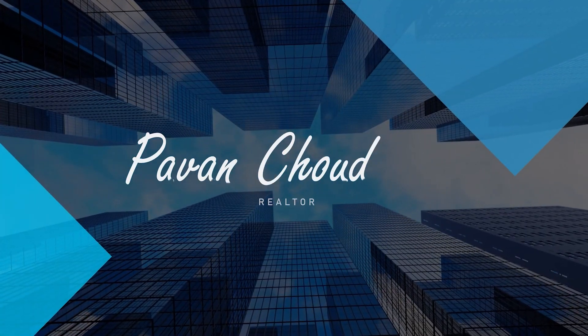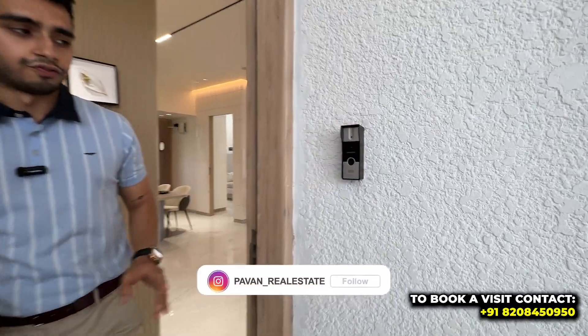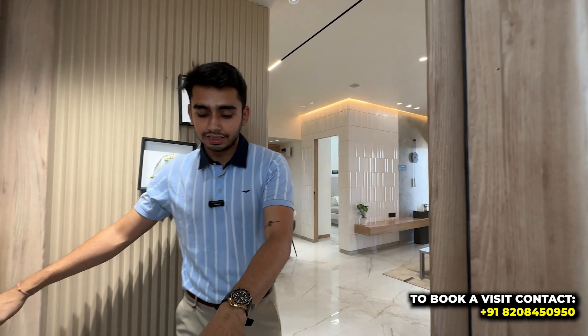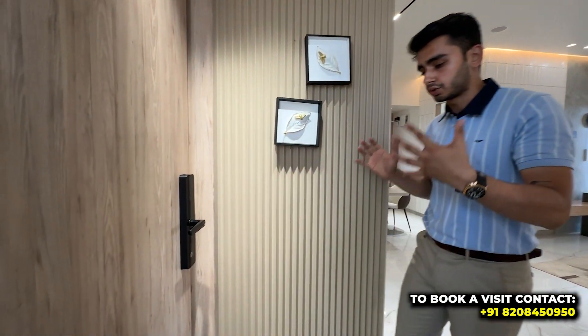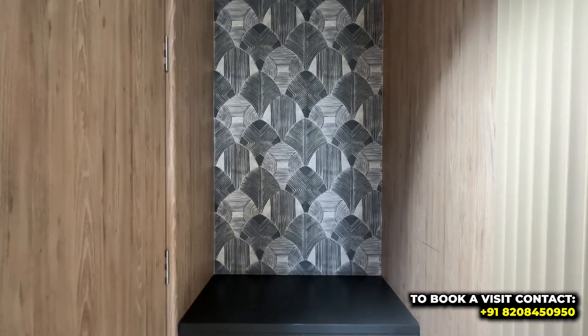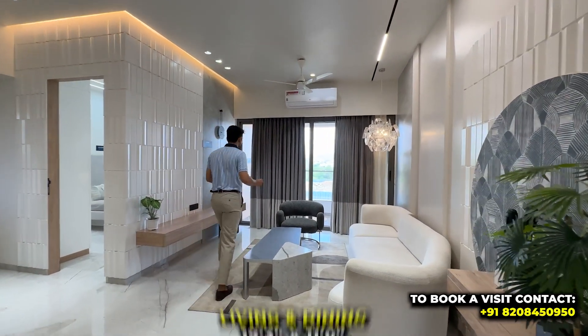Before coming to the flat, there will be a video door on the outside that gives you access control — you can see who is at the door before opening it. There is also a lobby space so that delivery persons or visitors wait outside. Behind the main door, you will get a space for a shoe rack.